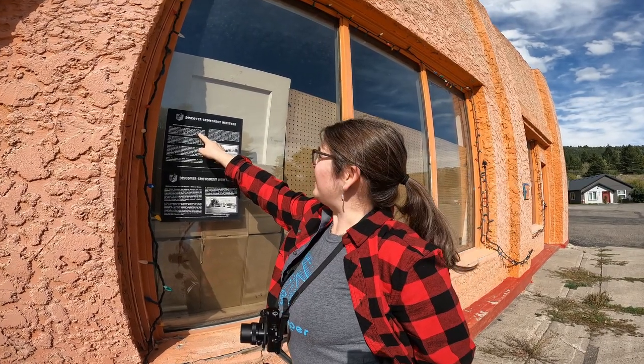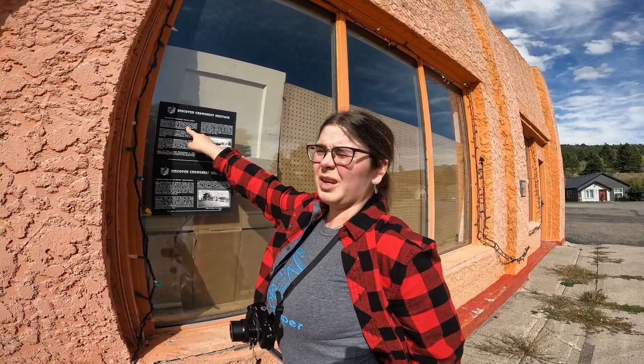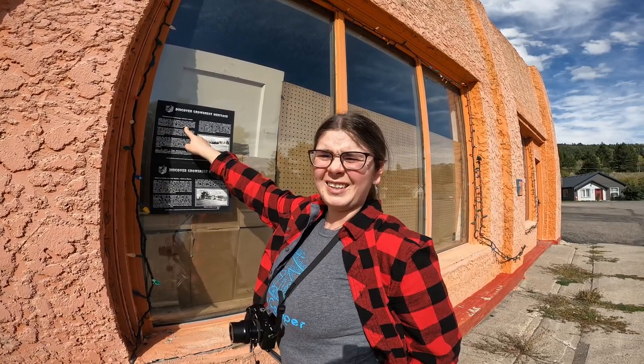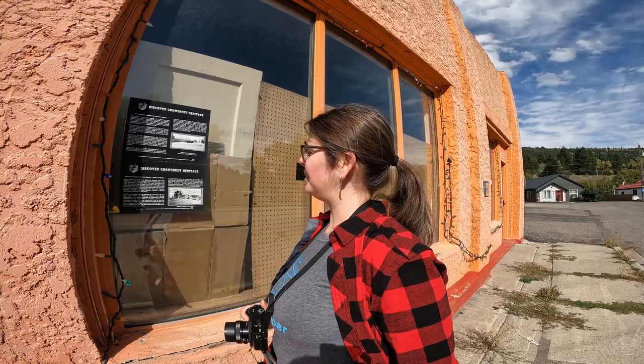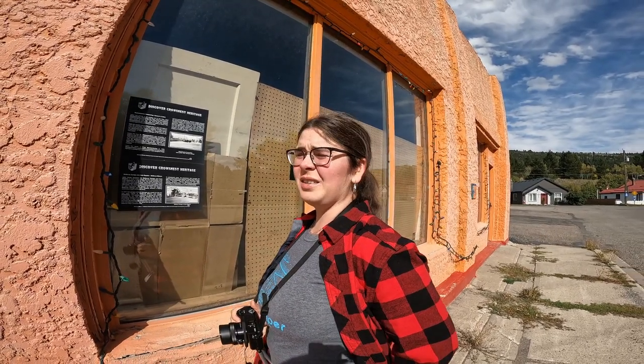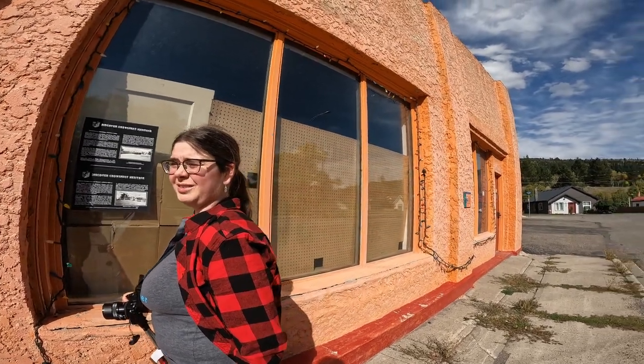There's one interesting tidbit on here I haven't seen anywhere else — Bellevue wasn't always known as Bellevue. At least the river bottom was sometimes called Lime City before 1912. So probably kind of a separate section, a separate community, kind of like Maple Leaf. And there were some shanty towns in between the established villages as well, so perhaps something like that.